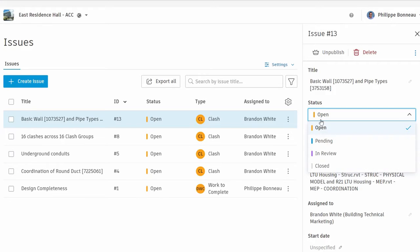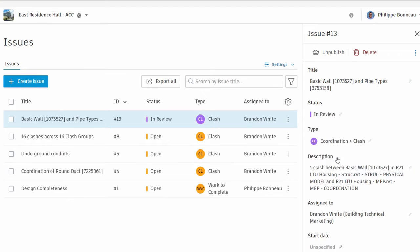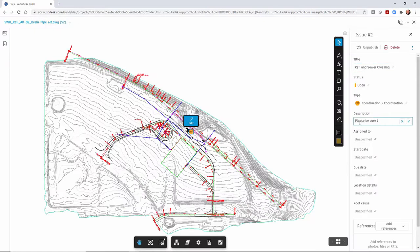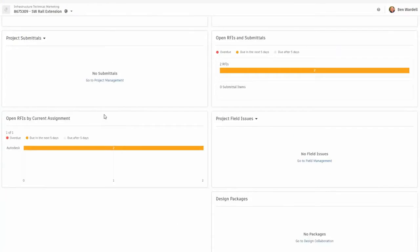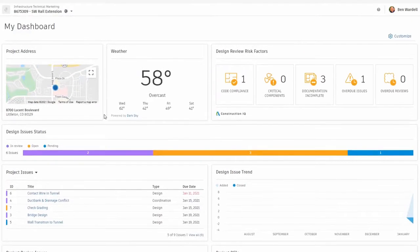Consolidate issues management to reduce rework and change orders, control project document access with multi-level permissions and data exchange management, and realize better outcomes through advanced project analytics.